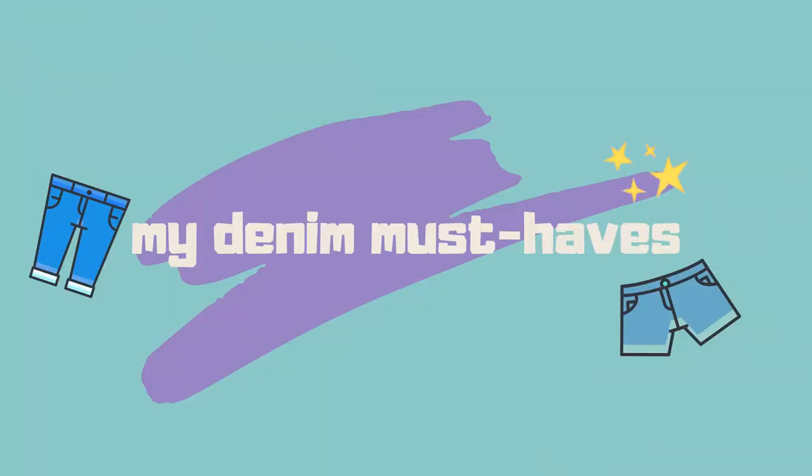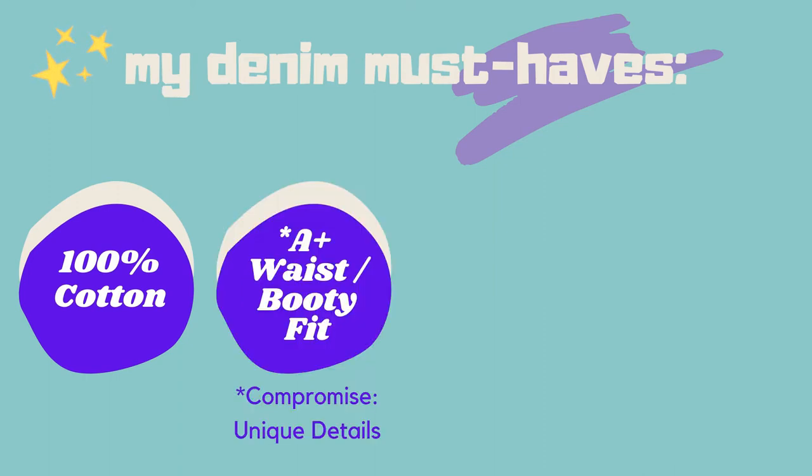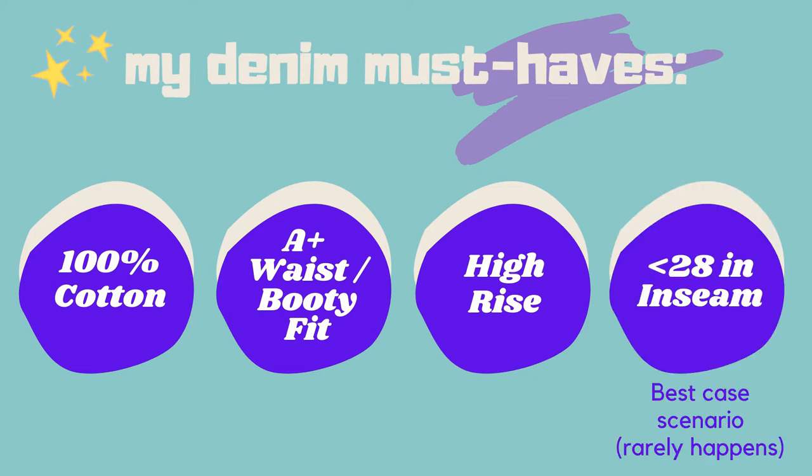Before we get into it, let's discuss some of my denim must-haves. First, I like for my denim to be 100% cotton for a nice, sturdy and durable fit. Next, it has to have a perfect waist or booty fit — that means it has to be cinched in and no gaps in the back. Next, I look for a super high rise, and I found that 11 inches is perfect for me. Lastly, since I'm 5'2", an inseam less than 20 inches is ideal.